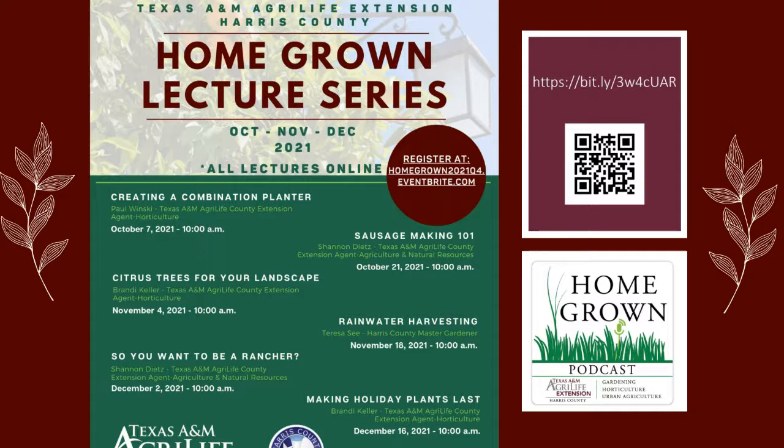Thank you Paul. Hi everyone, thanks for coming back. This is our new quarter Homegrown Lecture Series, which will finish up the year in October, November, and December. You can go ahead and register for each one you're interested in. My next talk will be November 4th on citrus trees for your landscape — a perfect time around Houston to figure out what you need to replace and be ready for the fruit tree sales coming up in January.